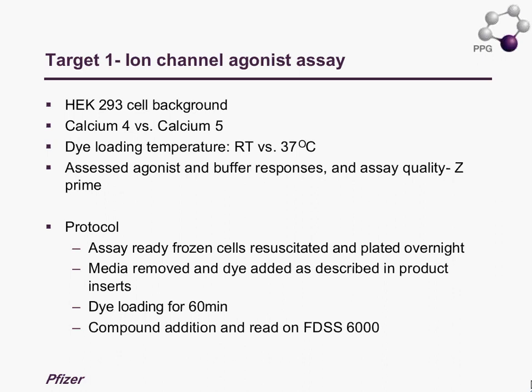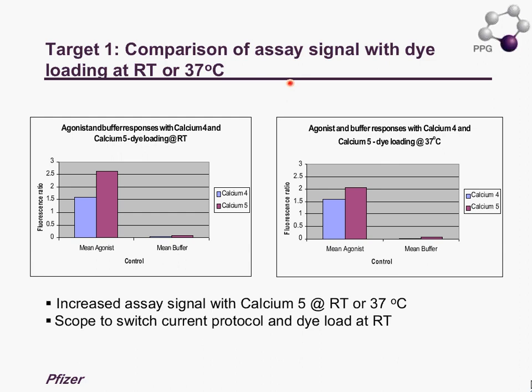On the left-hand side, it shows the assay response at room temperature with the Calcium 4 dye in blue and the Calcium 5 dye, along with the buffer control response. What is clear from this data set is we get a larger assay signal with the Calcium 5 dye. A similar profile is also seen with our current default dye loading conditions at 37 degrees, and we clearly see an increased assay signal with Calcium 5.